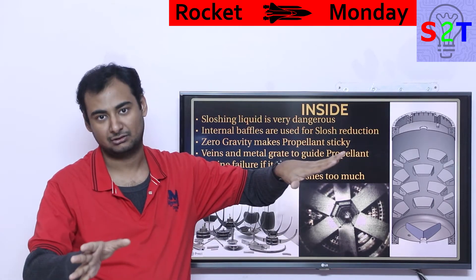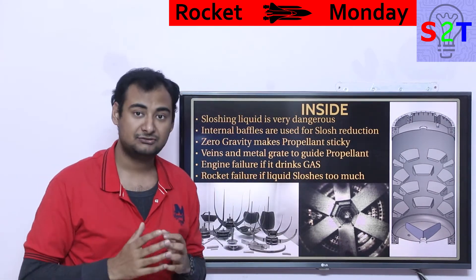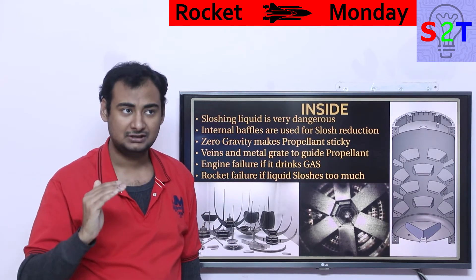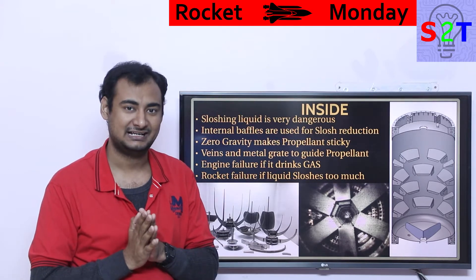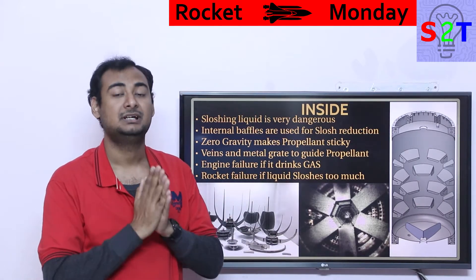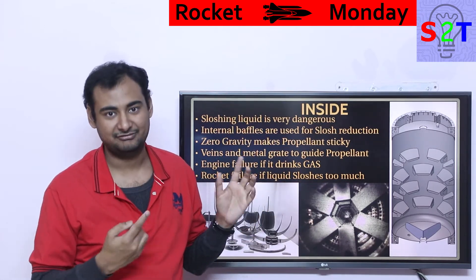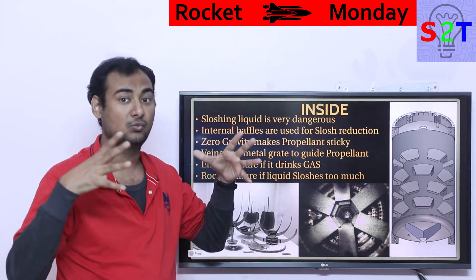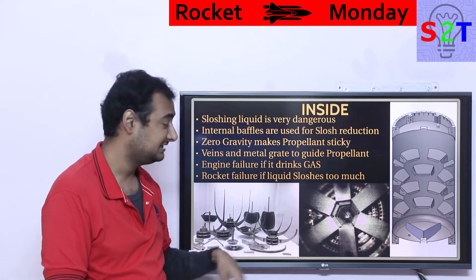We manage sloshing by using internal baffles — structures that dissipate the shock. Rather than one continuous liquid mass slamming your rocket walls, baffles break it into small pockets, like a gentle breeze instead of a tsunami. Without baffles, the risk appears mid-flight when the tank is around one-third to half empty — enough space to build momentum, which could choke the engine or destroy the guidance system by overwhelming the gimbal. Saturn V had massive baffles in its huge tanks for exactly this reason. Slosh reduction is compulsory.